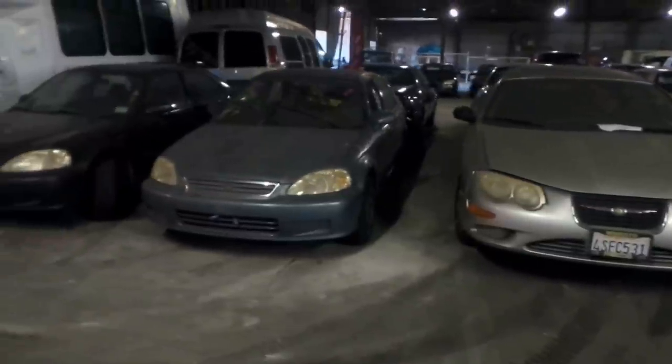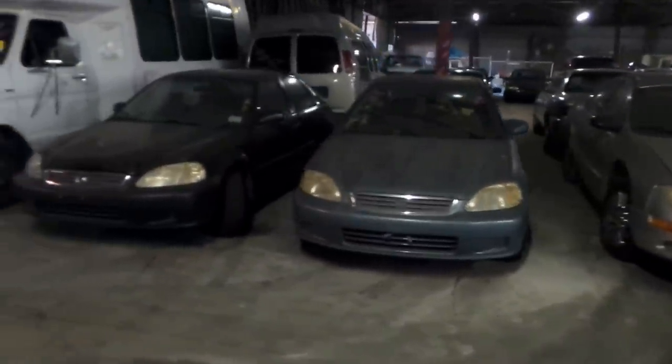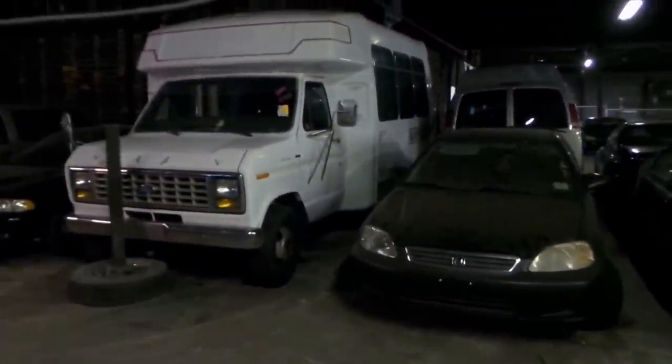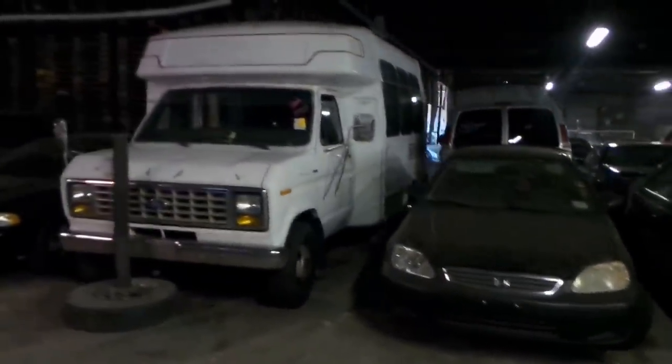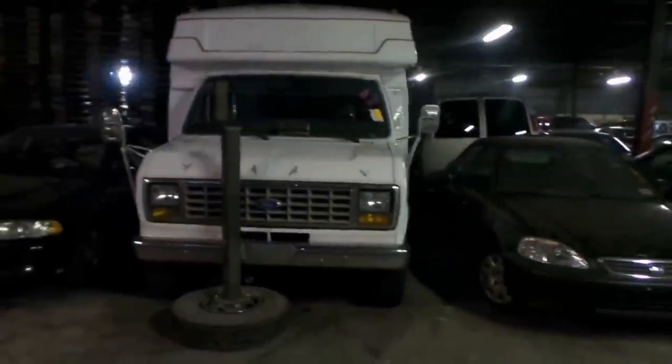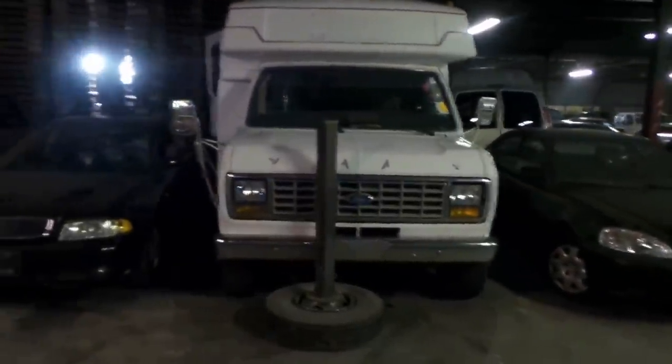56 is a 2000 Honda Civic. 57 is another 2000 Honda Civic. 58 is a 1990 Ford E350 — looks like a shuttle bus, but they made it into a little motorhome. It is gas. We'll have it open so you can go in it during the auction.